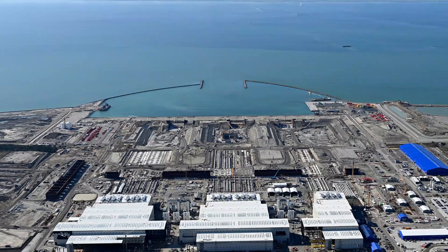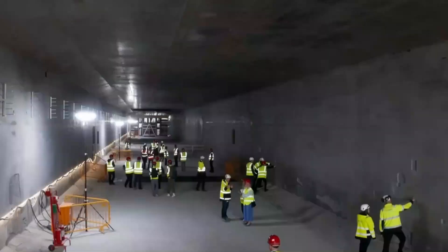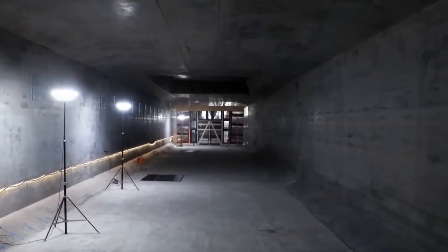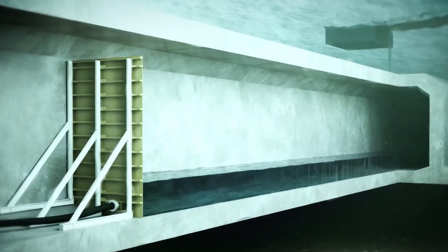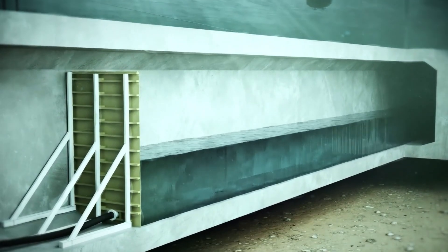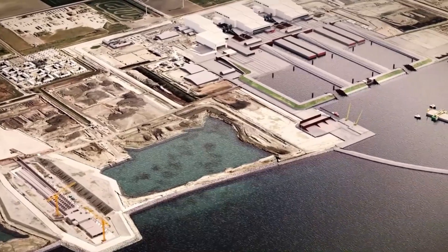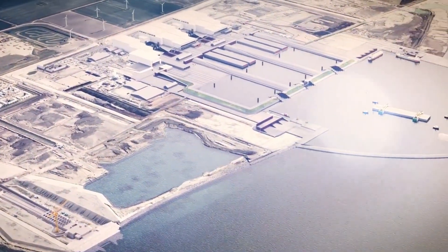There, 89 tunnel elements are manufactured, each 217 meters long, 42 meters wide, and 10 meters high, weighing 73,000 tons each. Once a segment is finished, it's launched into the water. And here comes the exciting part — these things can actually float. 73,000 tons of concrete glide across the water like enormous walruses, until they arrive at their designated spot. That's when it gets tricky: each segment must be lowered with millimeter precision.